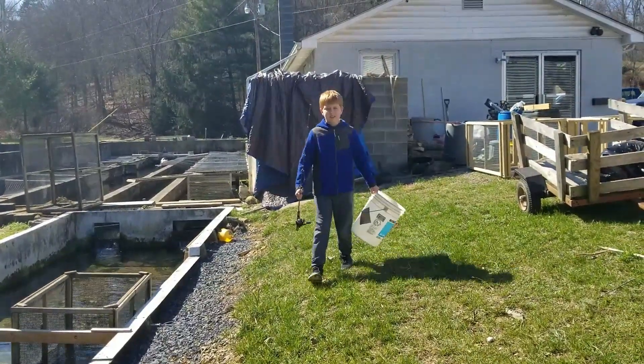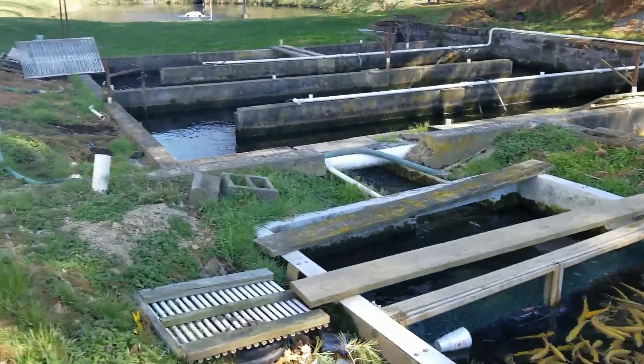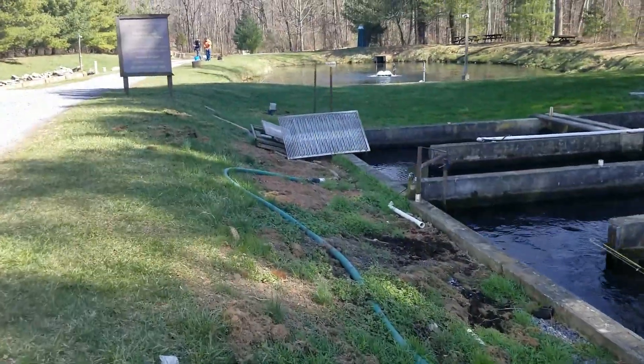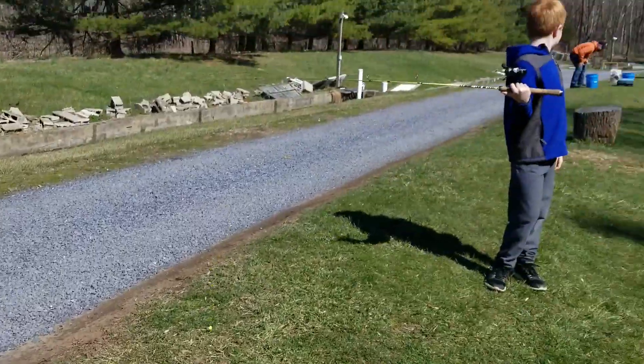All right, you ready? All right, let's go. At least we do have a lot of trucks out front for only three people here. Okay, go ahead.